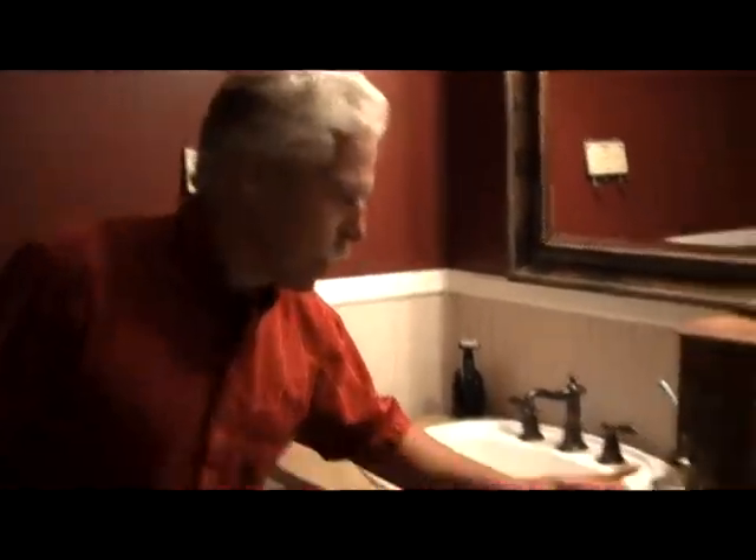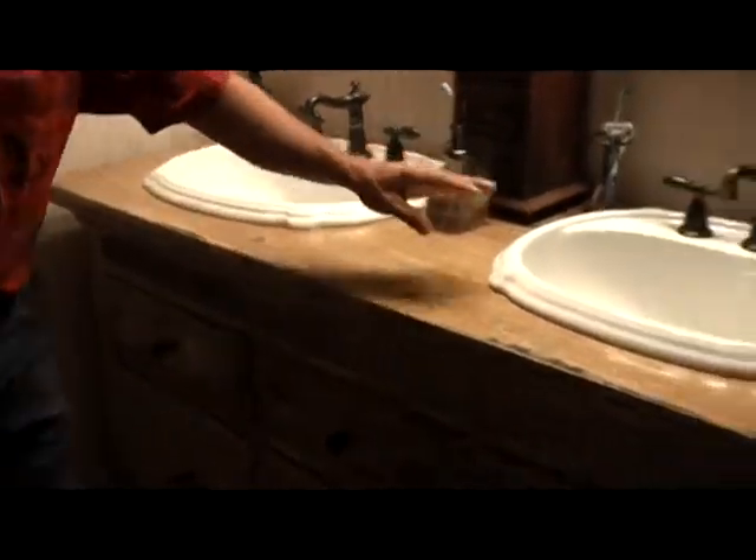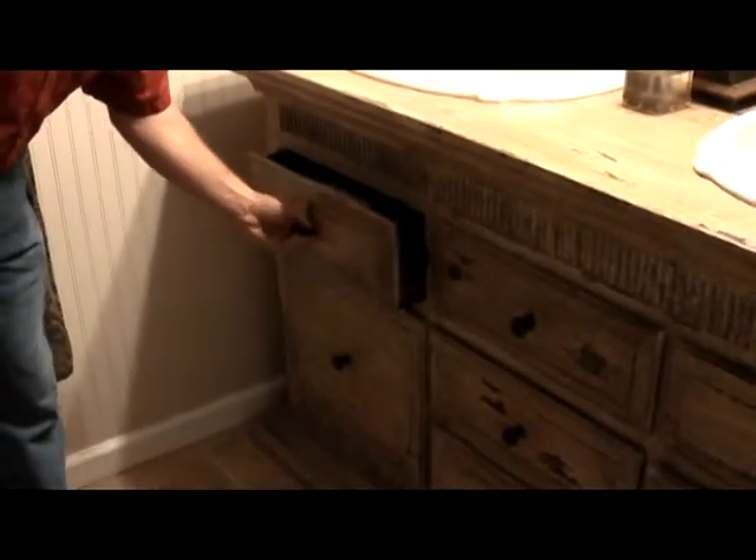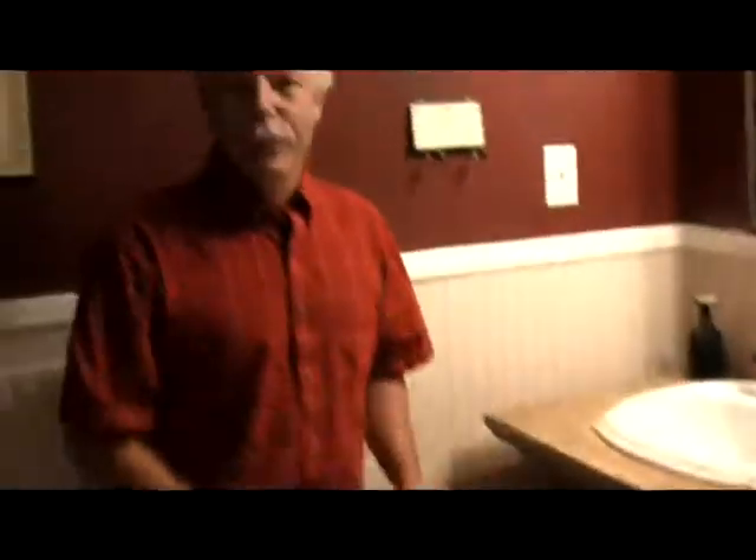Here we are in the master bathroom. The closet wall used to be right here — almost double the size of this bathroom. One of the goals that the homeowner wanted was to keep that homey, home-like feeling. So we took this piece of furniture, installed the new sinks, kept the drawers, and ended up shortening them up just a tiny bit so we could have access not only to the drawers but to the plumbing as well.